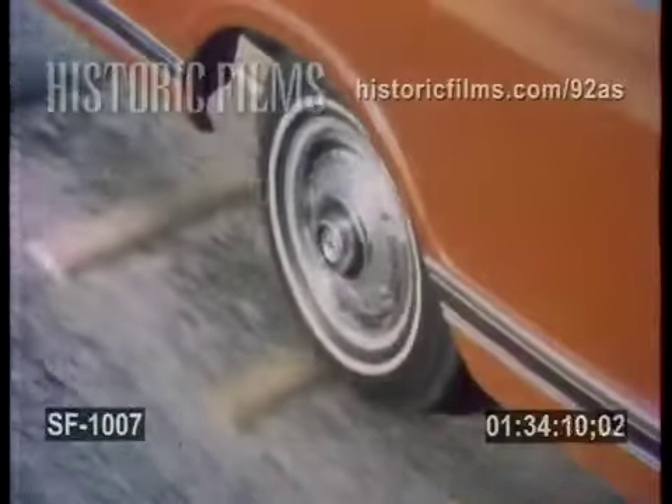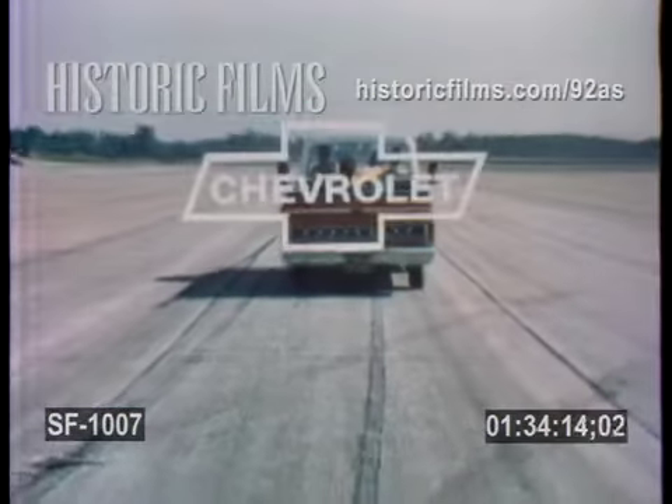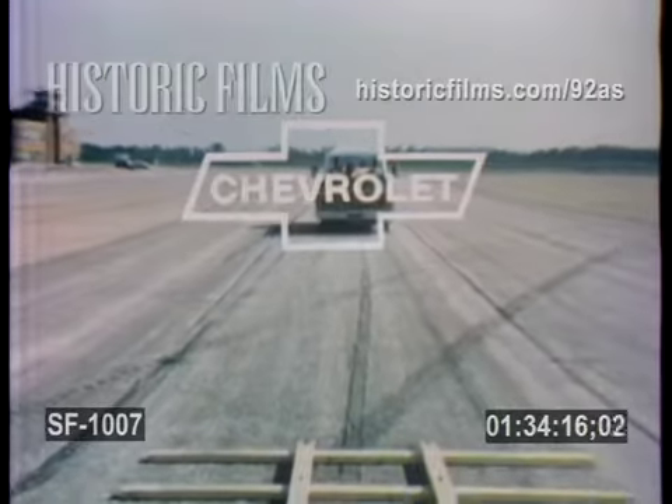There's just no way your cargo can get a smoother ride unless you put it in Chevy's cab. More trucks are Chevrolets because Chevrolet is more truck.